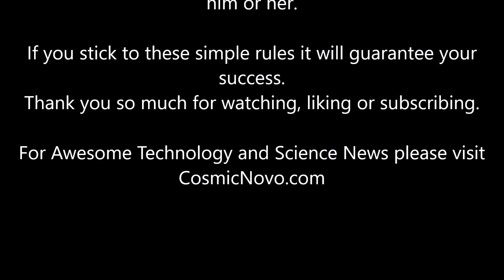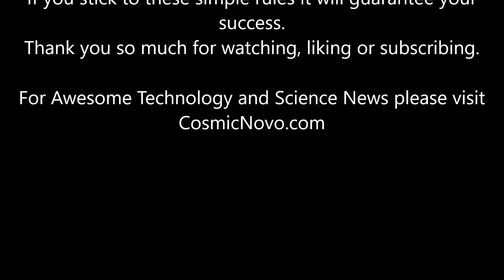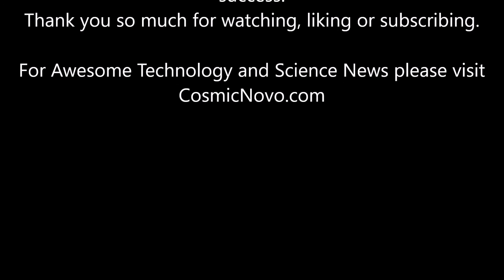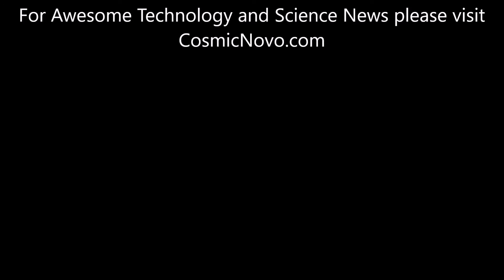If you stick to these simple rules, it will guarantee your success. Thank you so much for watching, liking, or subscribing. For awesome technology and science news, please visit CosmicNovo.com.